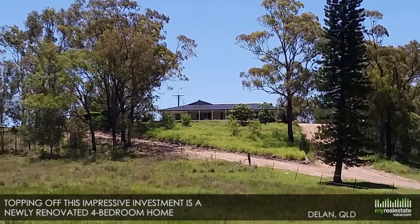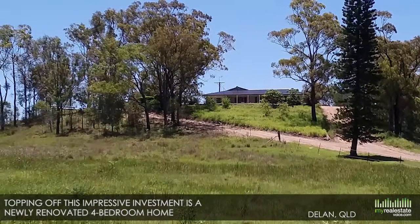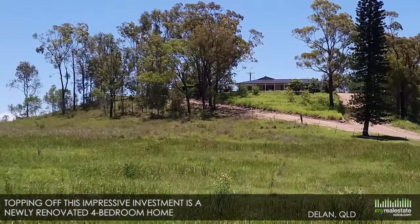Topping off this impressive investment is a newly renovated four-bedroom home set high on the hill to take in magnificent views across the property.